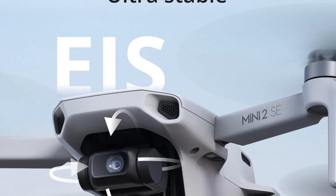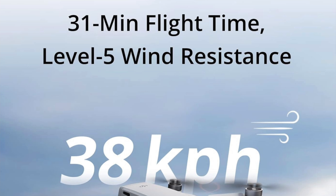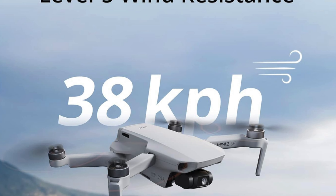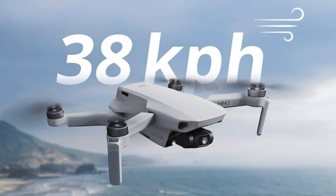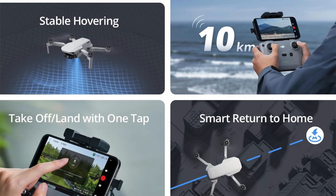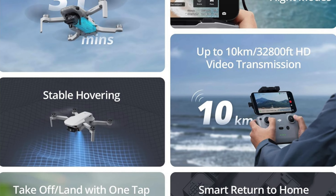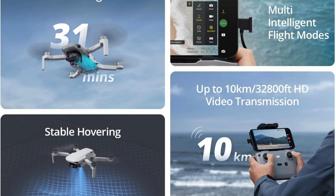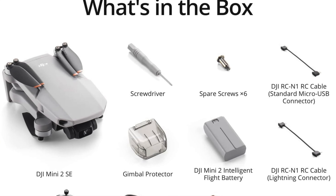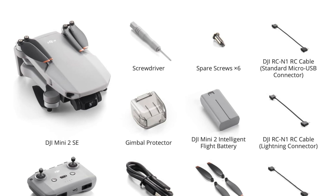Type and weight: a GPS camera drone with a gimbal tipping the scales at a registration-skipping 249 grams. Flight time: 28 minutes, enough to watch half a sitcom and still capture the sunset. Video and photo quality: it records in 2.7K video and snaps 4,000 by 3,000 pixel JPEGs, storing all this on a micro SD card. Stabilization: thanks to mechanical stabilization, it delivers footage smoother than a jazz club on a Saturday night. It's equipped with great software with intuitive controls, and a robust new controller design from DJI enhancing signal strength.